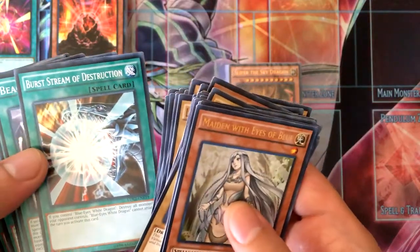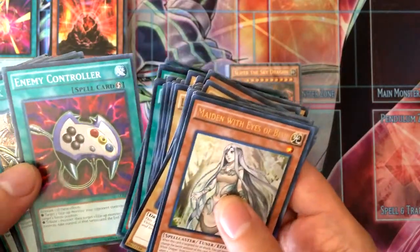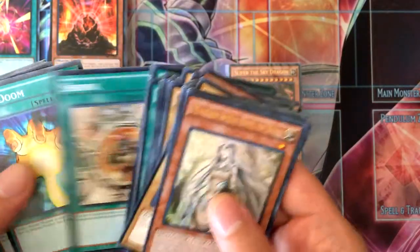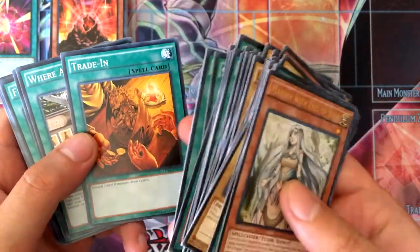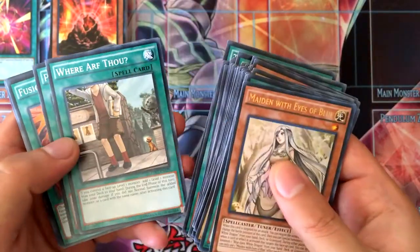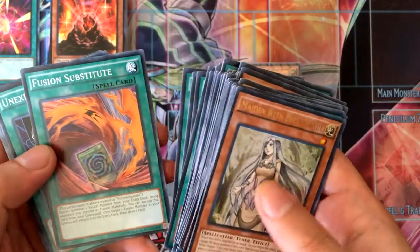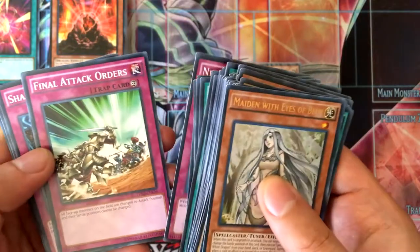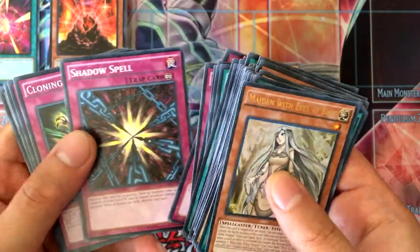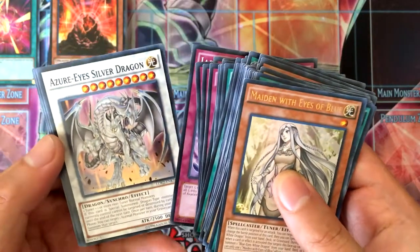For spells we got Burst Stream of Destruction, Beacon of White, Mausoleum of White, Polymerization, Enemy Controller, Shrink, Silent Doom, Ancient Rules, Trade-In — which is another reason I want to get two more boxes — White Elephant's Gift, Pot of Economy, Fusion Substitute, Unexpected Dai. Then traps: Negate Attack, Final Attack Orders, Shadow Spell, Cloning, Fusion Reserve, and Jar of Avarice.